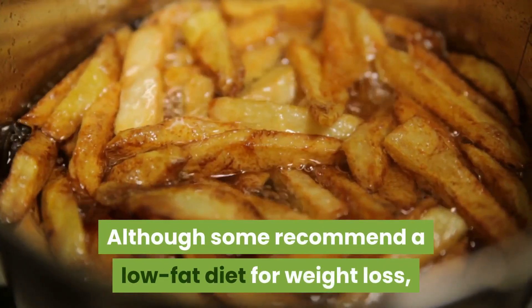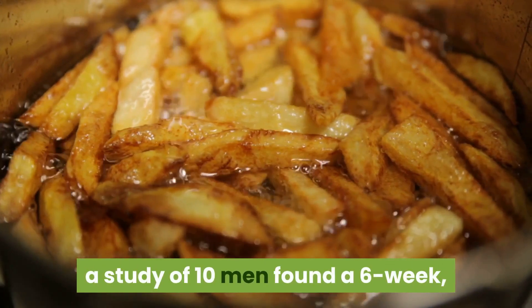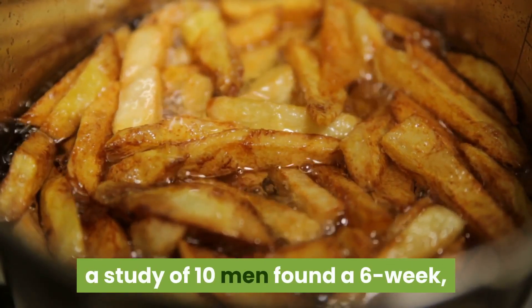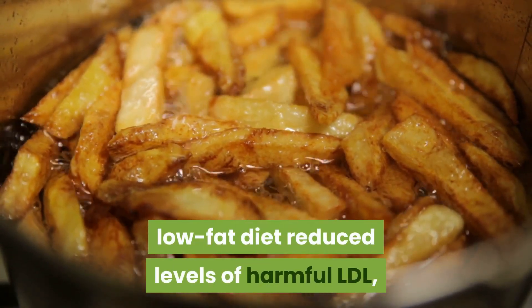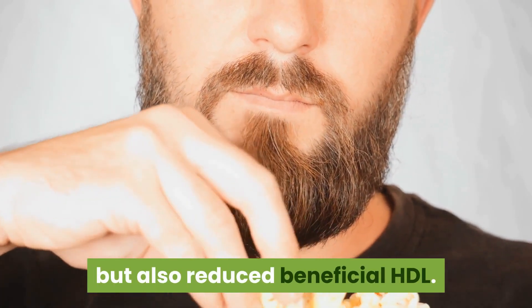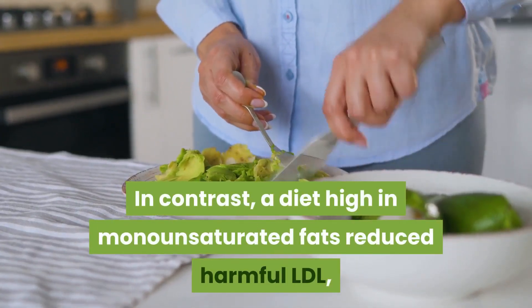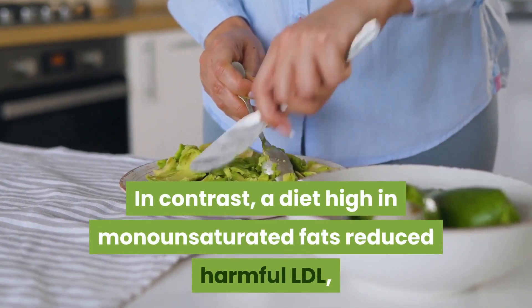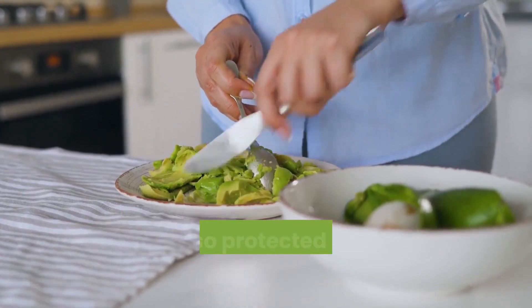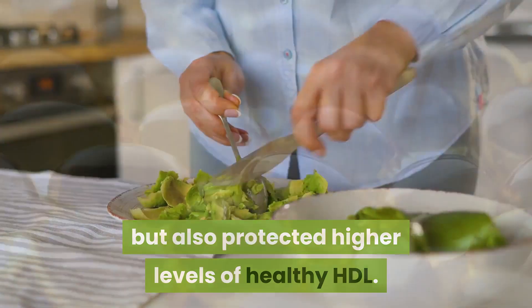Although some recommend a low-fat diet for weight loss, a study of 10 men found a six-week low-fat diet reduced levels of harmful LDL but also reduced beneficial HDL. In contrast, a diet high in monounsaturated fats reduced harmful LDL but also protected higher levels of healthy HDL.